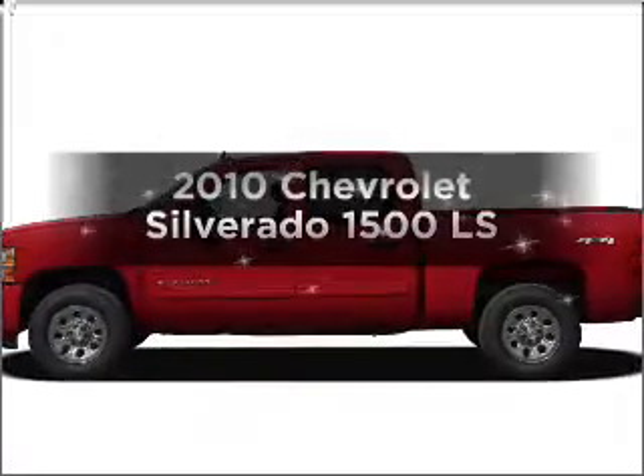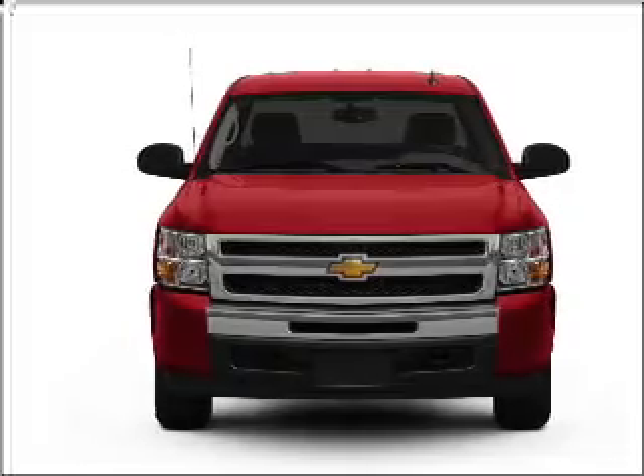Introducing the 2010 Chevrolet Silverado 1500. Travel the roads in style and comfort in this great vehicle.